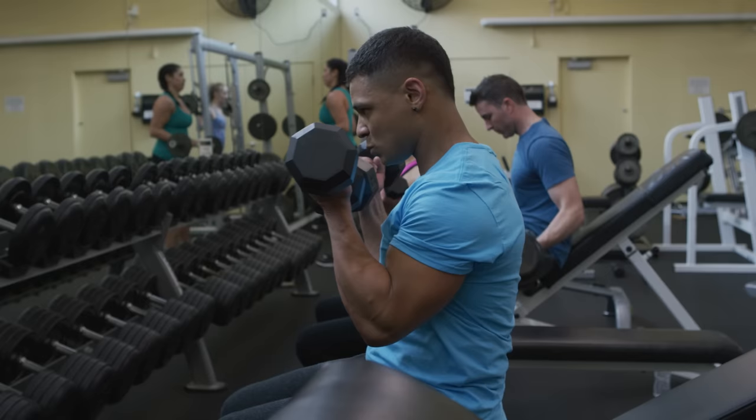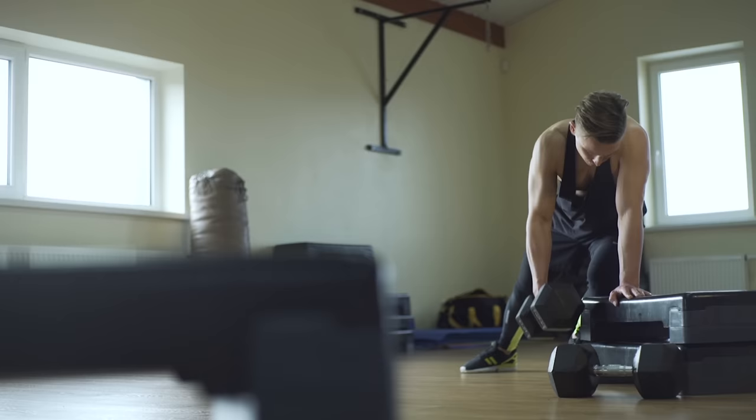The stronger you are, the less susceptible you are to injury. What you really should be focusing on with resistance training is the quality of life improvements and what that's going to mean for you going forward.